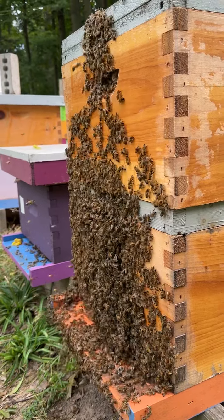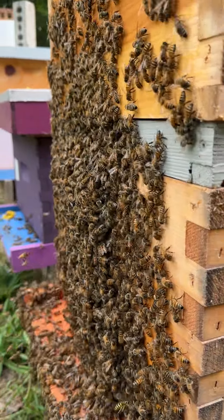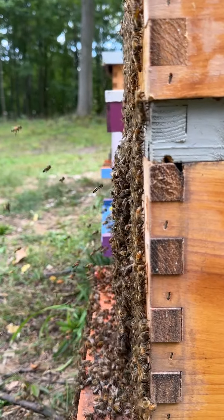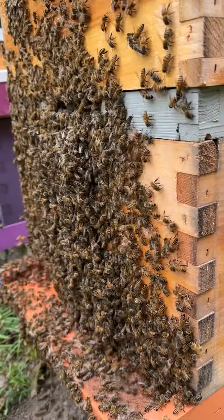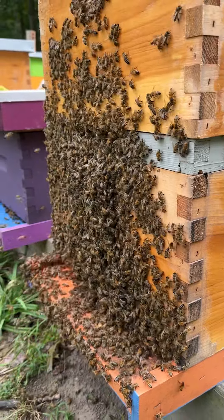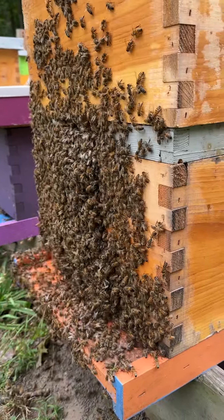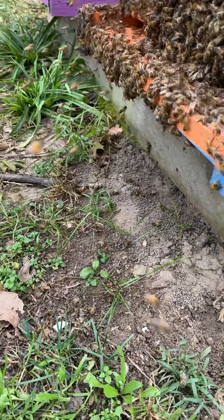They are not happy, they are not leaving. There is a bit of bees here — the majority of the population is out the side of the hive. There is tons of coming and going still. There is a little bedlam at the bottom of the hive, but nothing crazy.